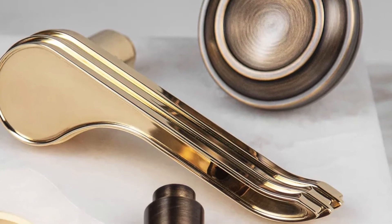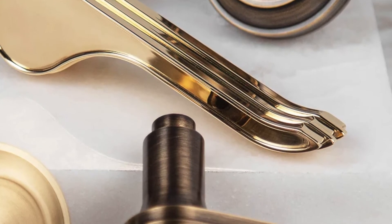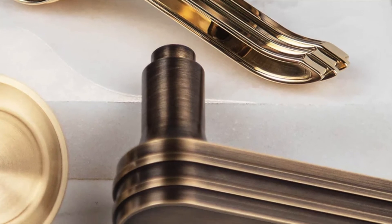Carrera — a premium sculptural lever and knob inspired by the back detail of the classic Porsche Carrera.